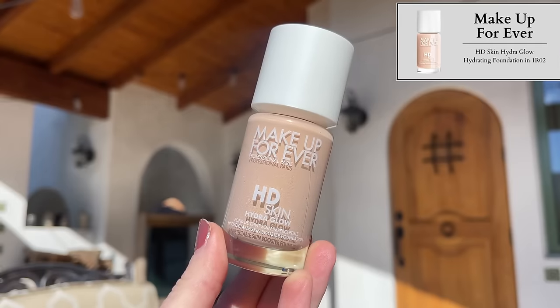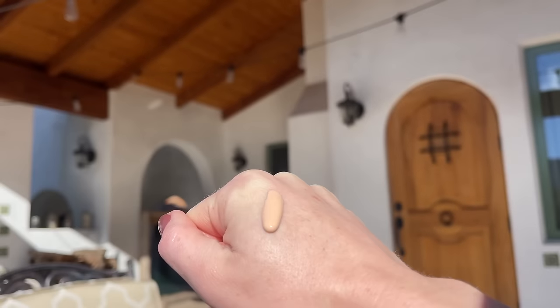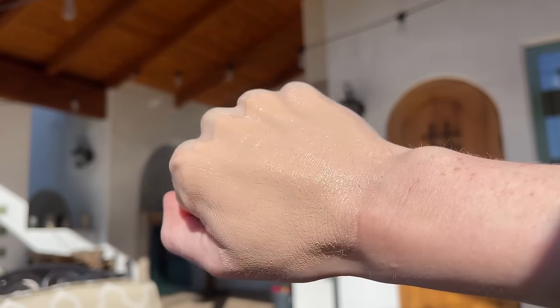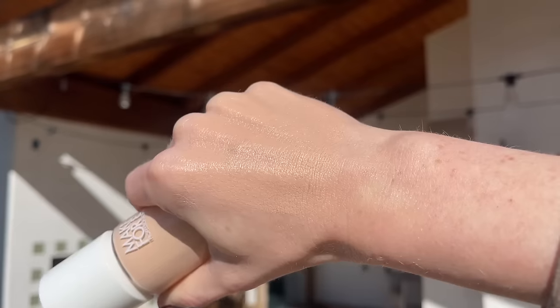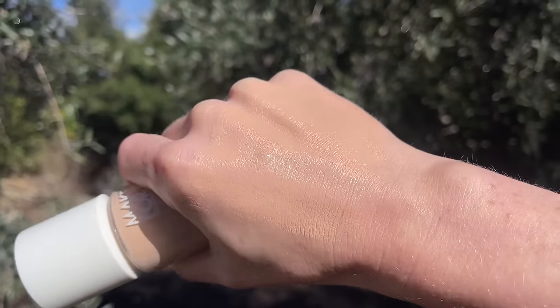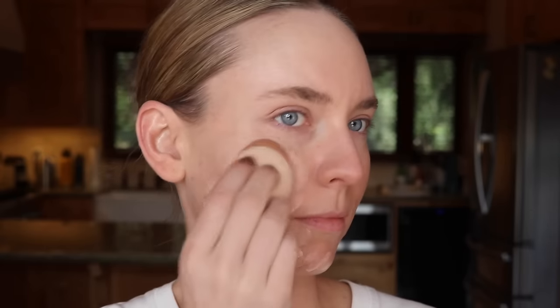It's makeup time. We're starting with the new Makeup Forever HD Skin Hydra Glow Foundation — my perfect shade match is 1RO2. This is a tragedy for me: this is one of the best foundations I've ever tried, and one of the most frustrating, because it is chock full of fragrance — even more heavily fragranced than the last Makeup Forever HD Skin Foundation, which gave me a literal chemical burn. Makeup Forever says it's an 86% skincare-based foundation with medium coverage and a naturally luminous finish that hydrates, smooths, and visibly plumps and brightens skin. It's $47 and comes in 32 shades. I am so disappointed in Makeup Forever for this one.